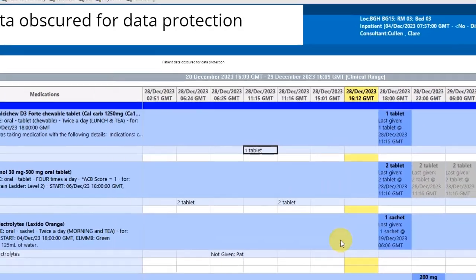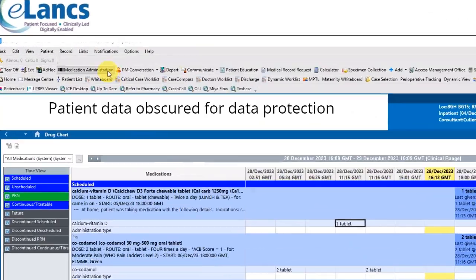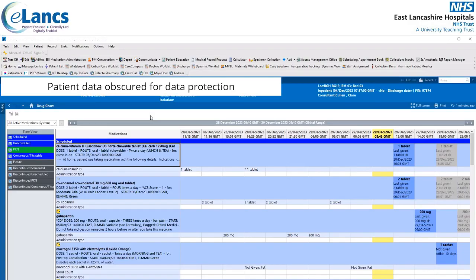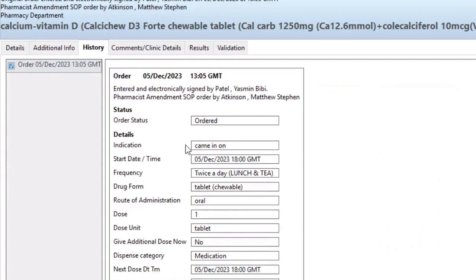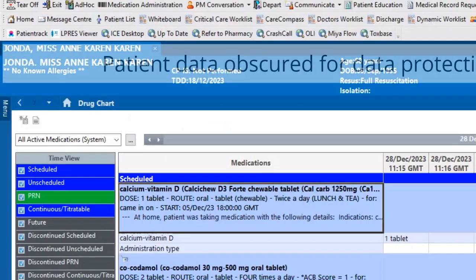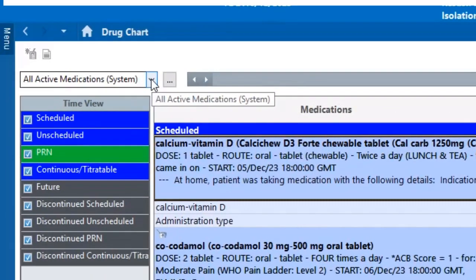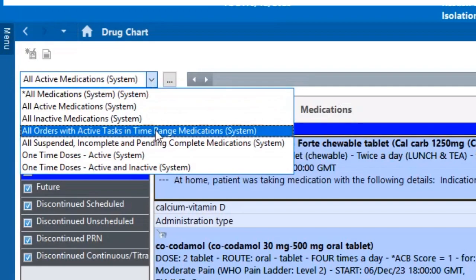You can look back and see when a medication was last administered. For the calcium vitamin D, one tablet was given at 11:15 on the 28th of December. Double clicking displays further information, and clicking 'Action List' tells you who ordered it, who prescribed it, and who administered the med within the system. Although medication administration is not covered in detail in this video, nursing staff will click the medication administration icon in the toolbar to administer meds. Right clicking a medication also gives access to order information and the history tab. There are also buttons to adjust the start date one day backwards or forwards, and filters to change from all active to all inactive medications.